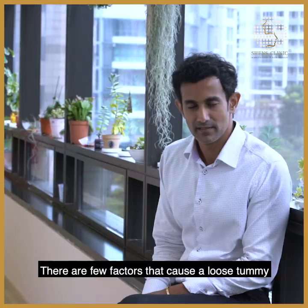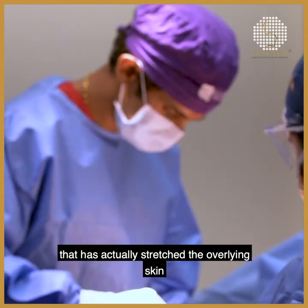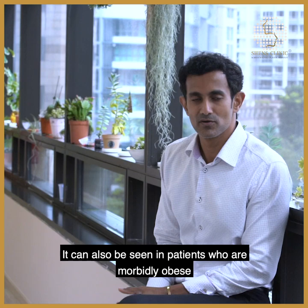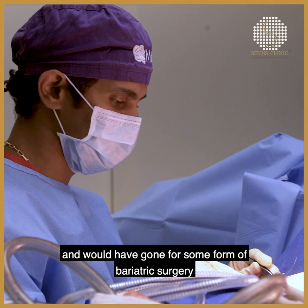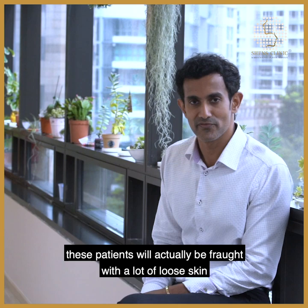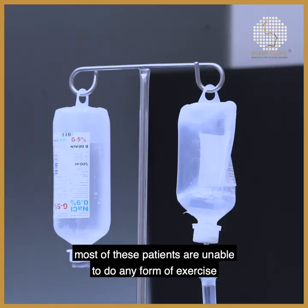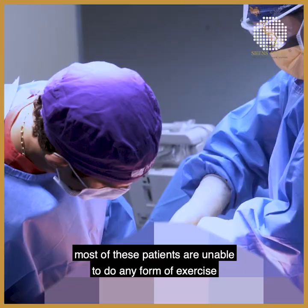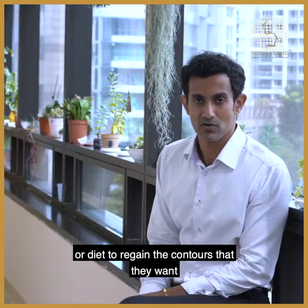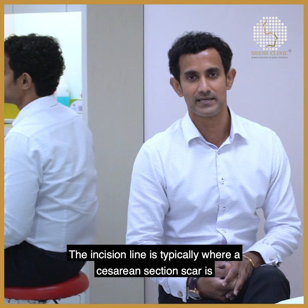There are a few factors that cause a loose tummy. The predominant cause is essentially pregnancy, which has stretched the overlying skin. It can also be seen in patients who are morbidly obese and who have undergone bariatric surgery and lost quite a bit of weight. These patients will have a lot of loose skin that hangs along the hip, and most are unable to regain their contours through exercise or diet — the loose skin has to be removed surgically.